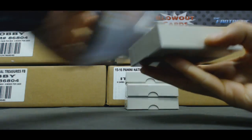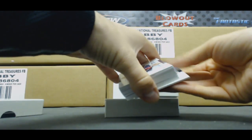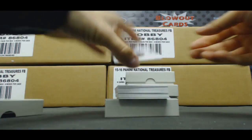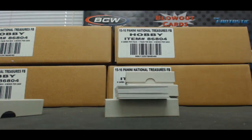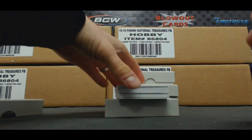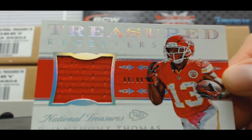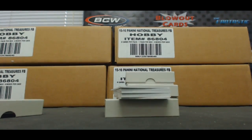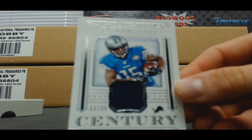Alright, box number one. We'll start off with base to 99, Julian Edelman. Jersey number to 99, DeAnthony Thomas. Jersey to 35, Golden Tate.